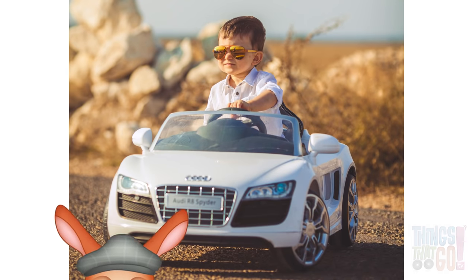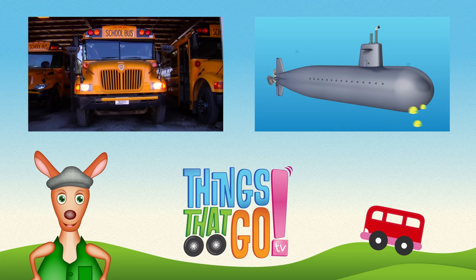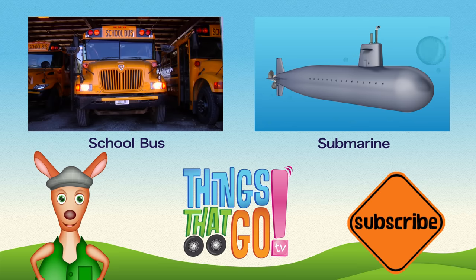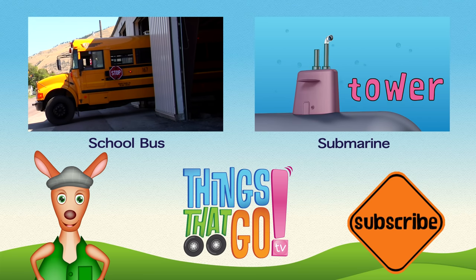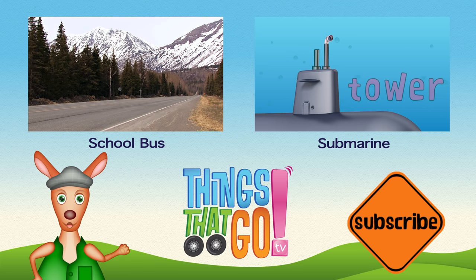Hoo-roo! Feel free to comment below — what would you like to see next? And don't forget to subscribe!